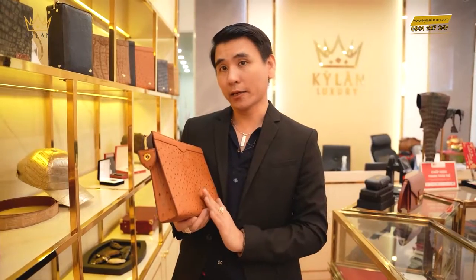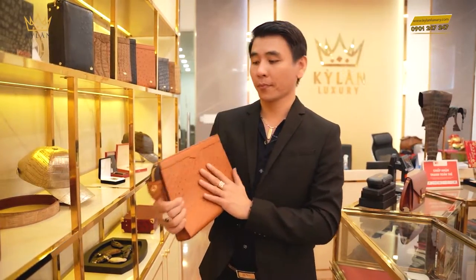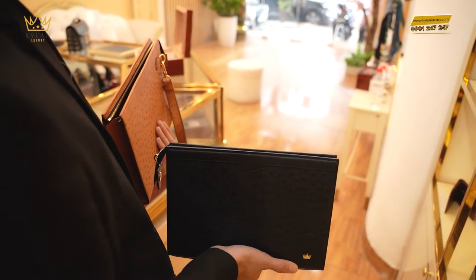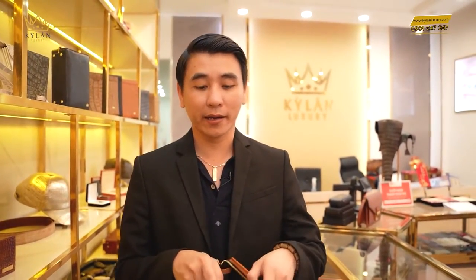Trong những clip trước, Kỳ Lăng đã từng giới thiệu về những sản phẩm túi lít da đà điểu màu đen rồi. Hôm nay là màu cam, rất là đẹp, rất là sang. Cũng như sản phẩm màu đen trước thì ở ngoài toàn bộ là da đà điểu. Kéo đỡ quá, và kéo cầu cấp đúng là kéo một phát ngang ngọt sớt.